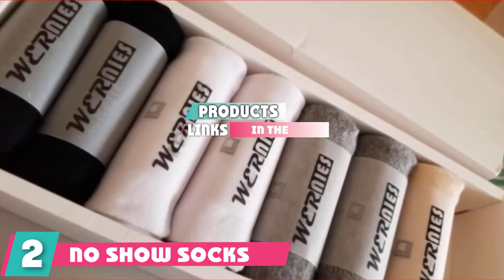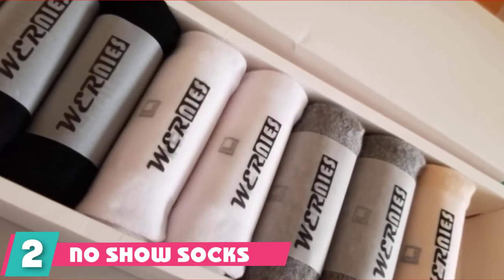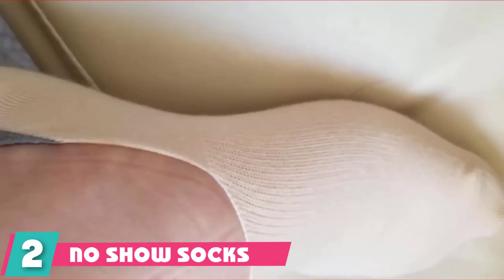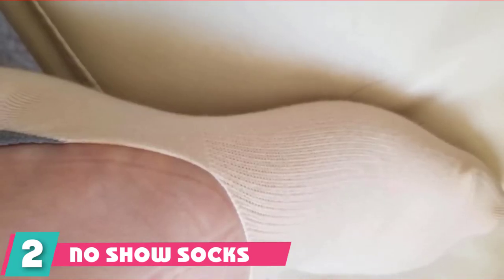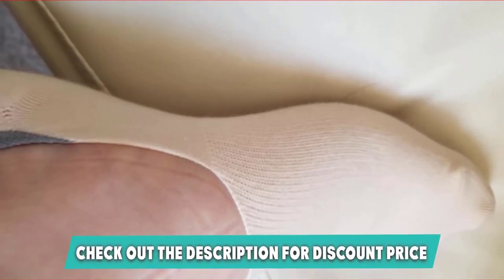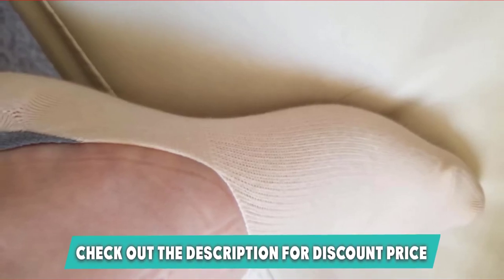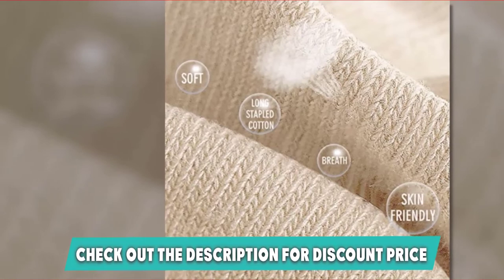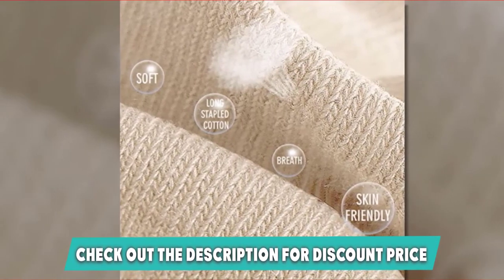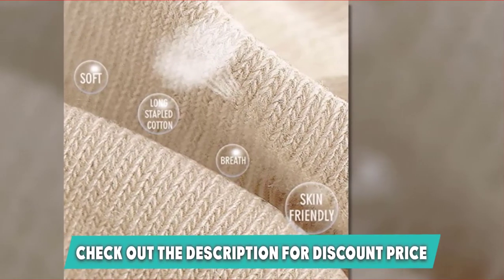Moving on to number two: No Show Women Low Boot Line Socks — Non-Slip — which provides an extraordinary look for women. This sock pair is crafted with premium materials like spandex, polyester, and cotton, proportioned as 80 percent cotton, 17 percent polyester, and 3 percent spandex. Since cotton covers most of the composition, the socks are comfortable and highly breathable, making them a preferred choice for women in summer. The socks are suitable for both outdoor and indoor activities.